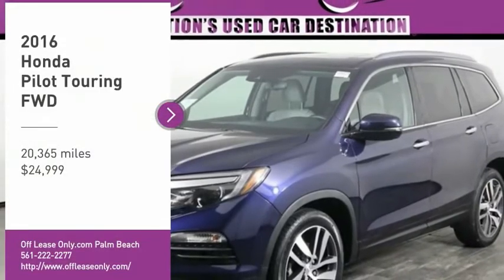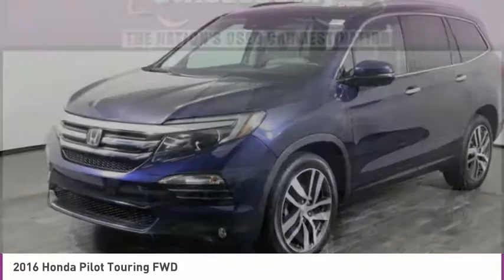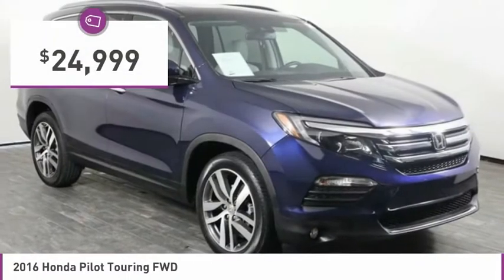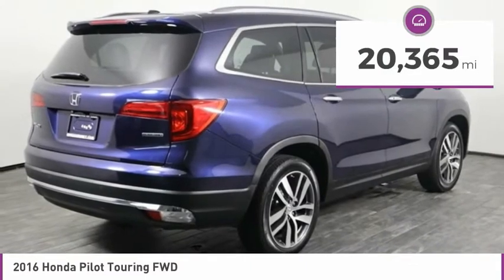We are pleased to show you the 2016 Pilot — optimal utility, indulgent interior, powerful performer. You'll be ready for almost anything in the Honda Pilot, and it is priced below $25,000. This vehicle has less than 25,000 miles.